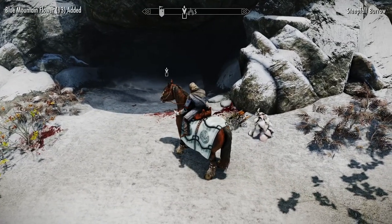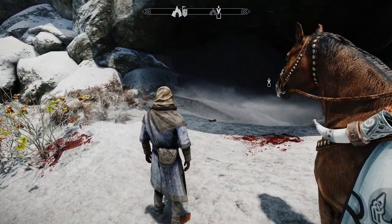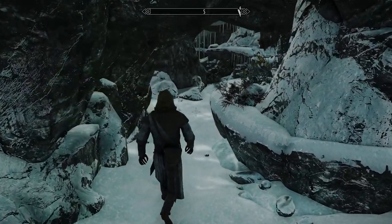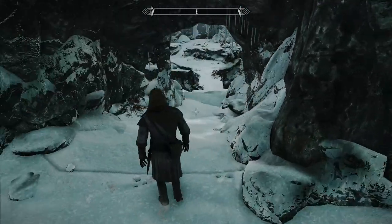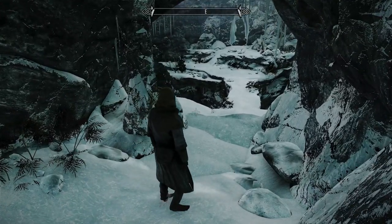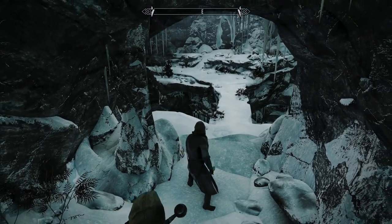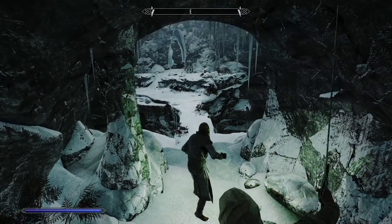This looks like the spot. All right, hopefully Blade can catch up. Oh wow, that was quick. Oh my god, the snow — my gods, the snow — my feet are so cold! I thought we were coming to a warmer spot here. All right, let's see here — let me try these combinations of paralysis and poison.